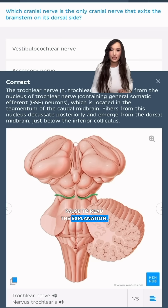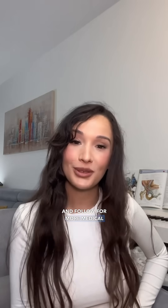Pause to read the explanation. How well did you do? Let us know in a comment and follow for more medical quizzes.